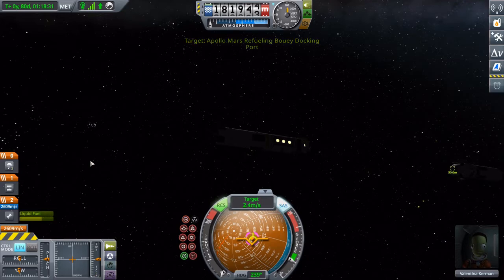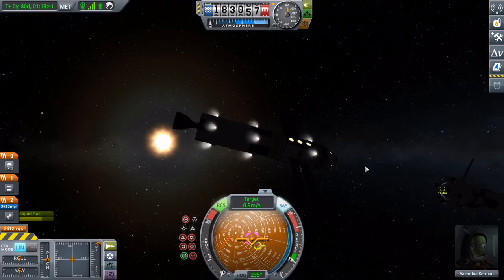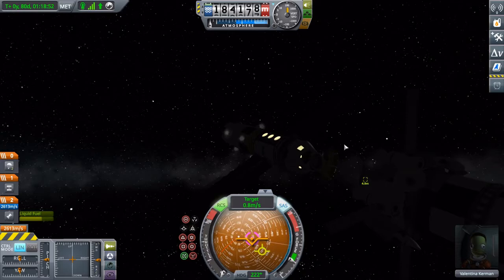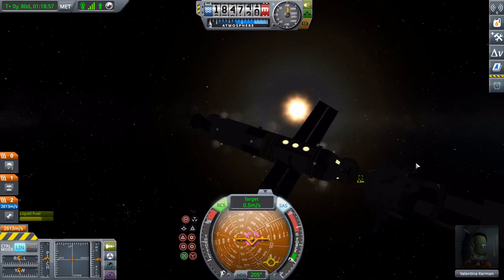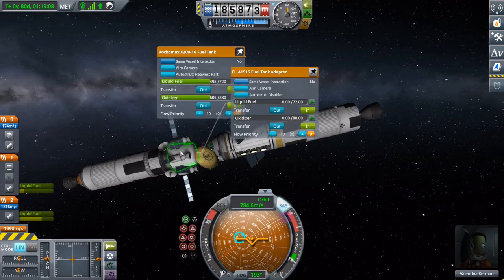Basically, it was sort of a storage tank to top off whatever fuel was needed. And then, obviously, these retro rockets, especially with the orbit itself. So let's just plug this one in. And there we go.